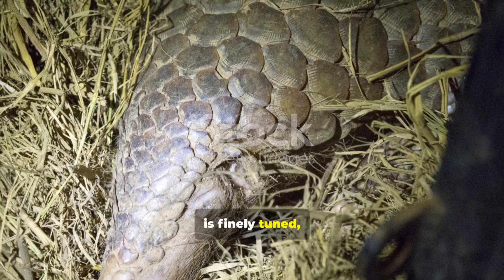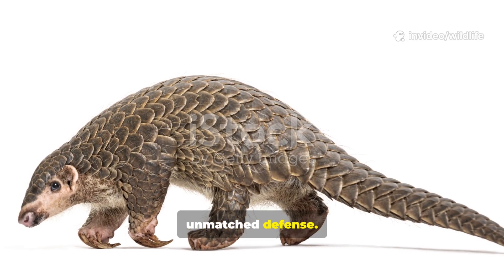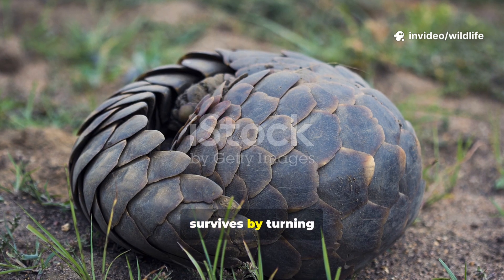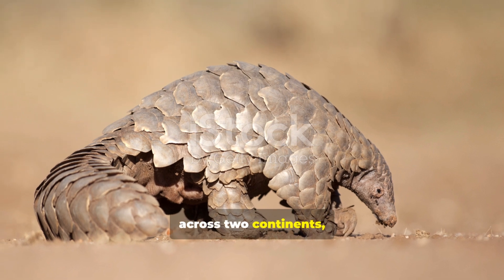Its sense of smell is finely tuned, guiding it straight to insect colonies. And its keratin armor provides unmatched defense. Unlike many animals which rely on speed or strength, the pangolin survives by turning itself into a living fortress.